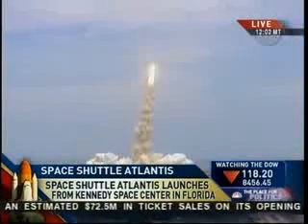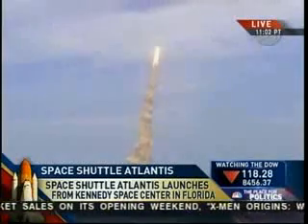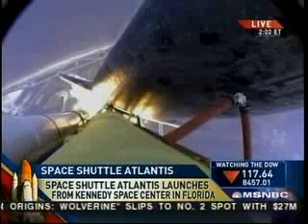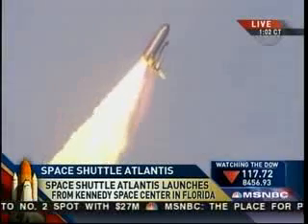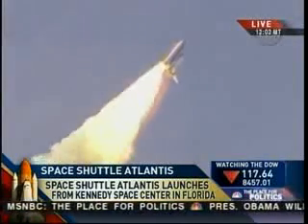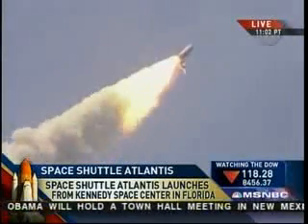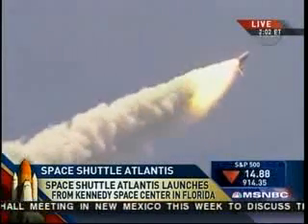Five laps across the board. Houston now controlling Atlantis on its way. Atlantis on its way, all three engines now throttling down as the vehicle passes through the area of maximum dynamic pressure.